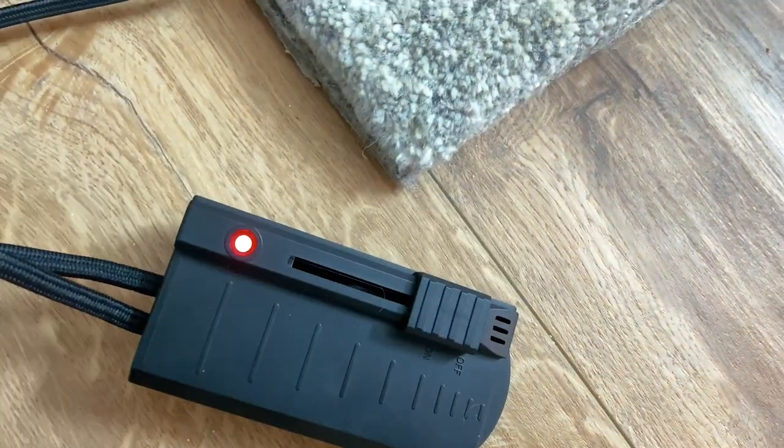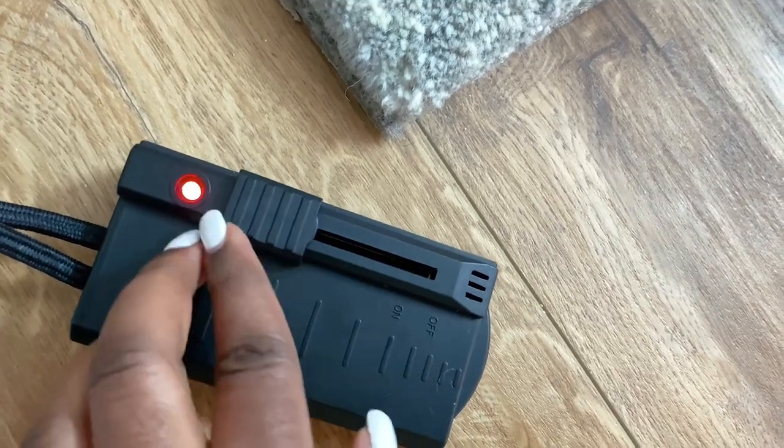I like that you can adjust this task light to your comfort. Now I'll turn all the other lights off to show you what it looks like at night.